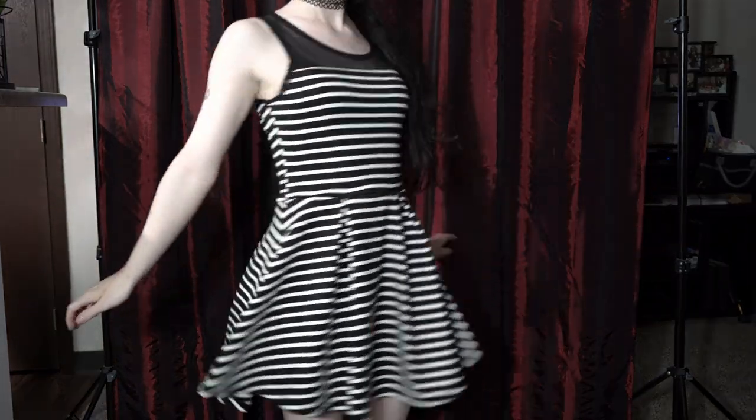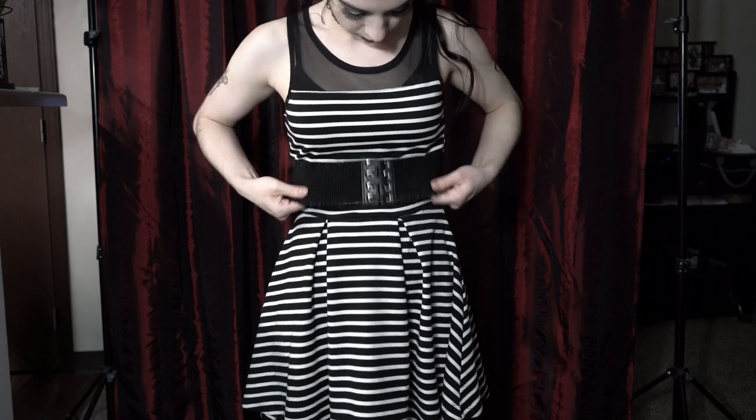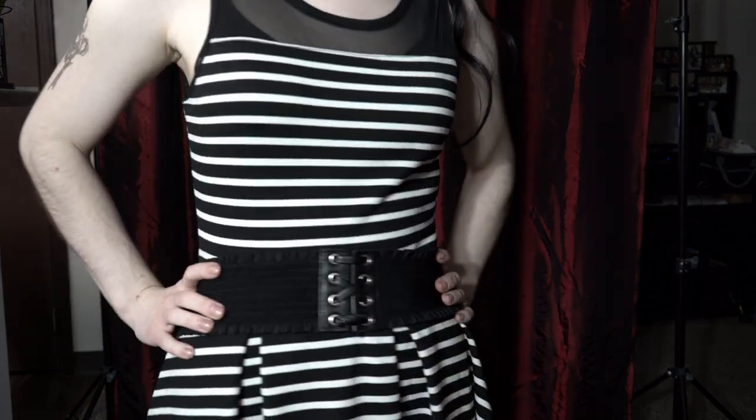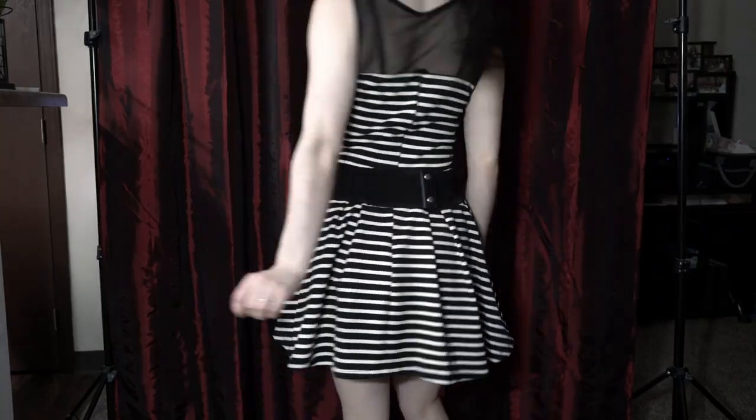Transitioning now to one of my most favorite skater style dresses. This one totally makes me feel like I'm out of a Tim Burton movie, and I love to wear it with this belt in particular. It actually makes me feel excited about going out in the heat, which I'm not usually excited about.